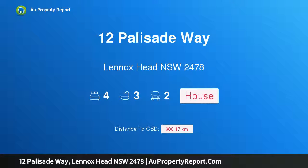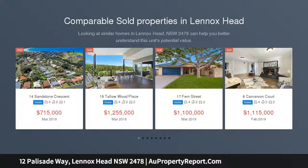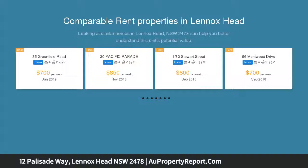Hi, I am glad to introduce property 12 Palisade Way, Lennox Head, New South Wales 2478. Make this piece of Lennox your oasis. Nestled in the pristine location of Palisade Way, on a 1,316 square meter block, sits this beautiful family home.